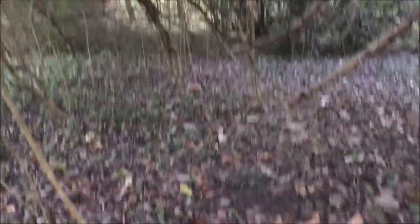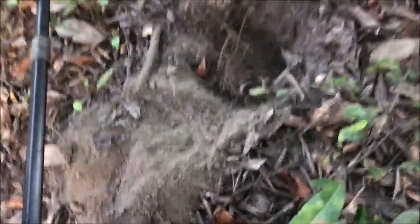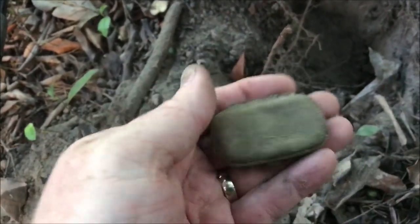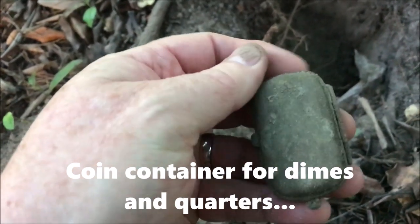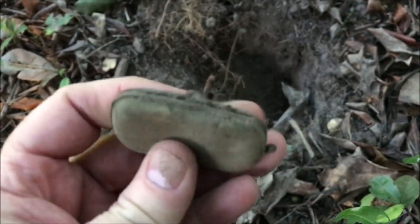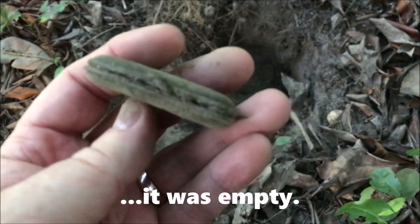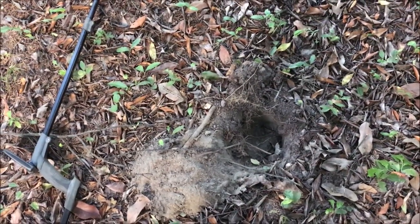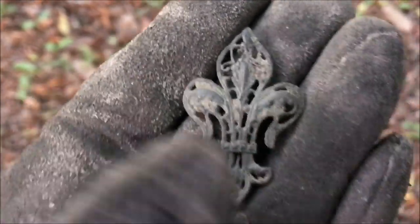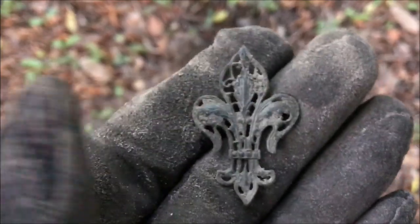In a heavily wooded area but actually fairly clear for digging, I got a solid 88 signal and uncovered this — it's like a makeup compact but it's real heavy. I thought I'd turn on the camera and maybe open it live, just in case it's full of silver dimes or something cool. And in the same hole I stood up and got another 52 signal — just pulled this out. Looks like a pin.